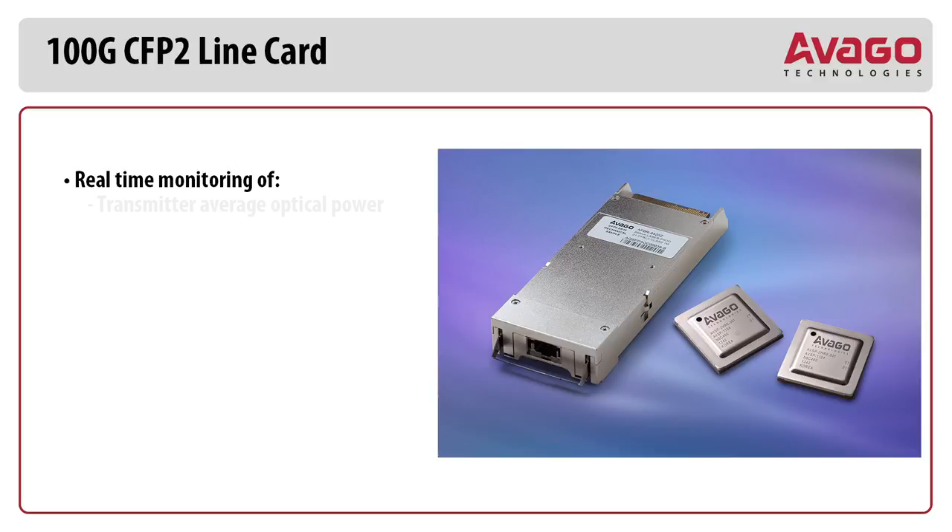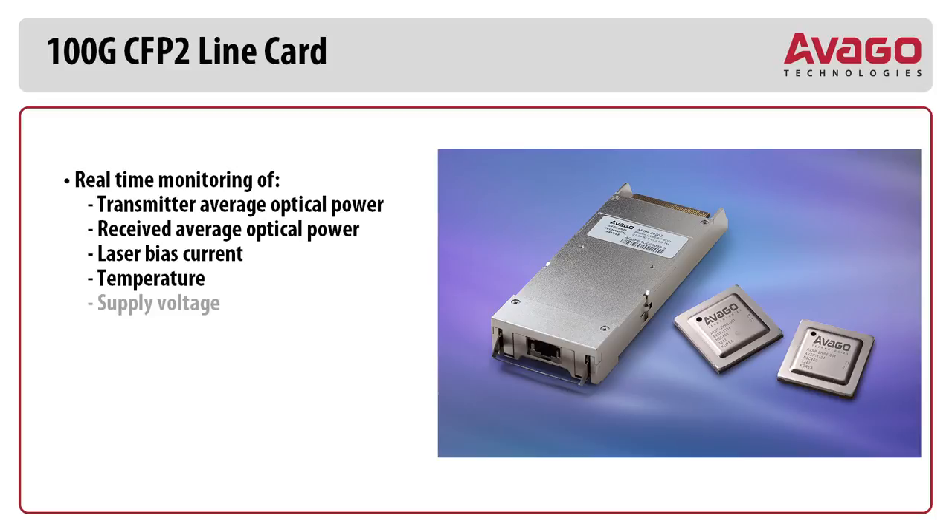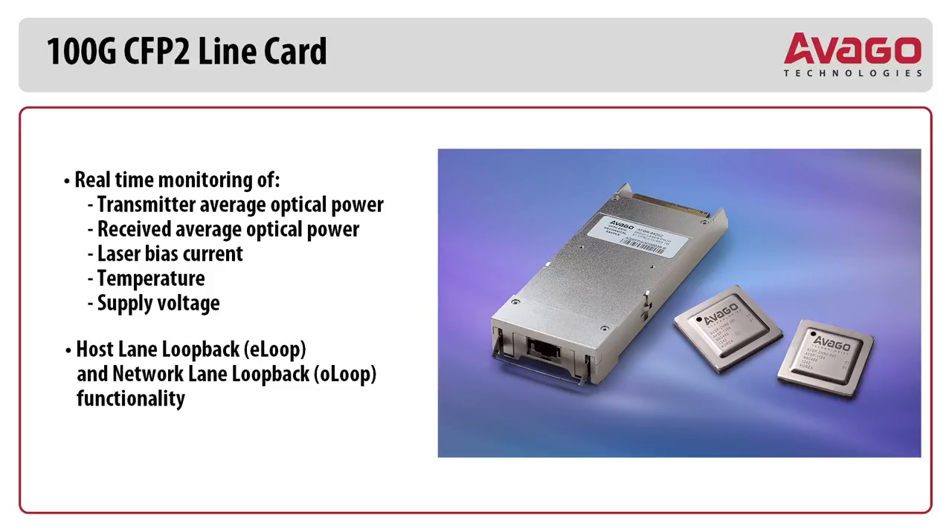Real-time monitoring of transmit average optical power, receiver average optical power, laser bias current, temperature, and supply voltage. It also has host lane loopback and network lane loopback functionality.